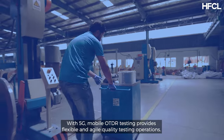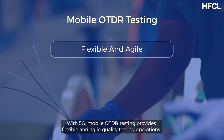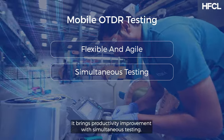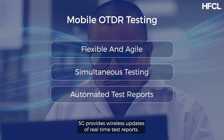With 5G, mobile OTDR testing provides flexible and agile quality testing operations. It brings productivity improvement with simultaneous testing, and 5G provides wireless updates of real-time test reports.